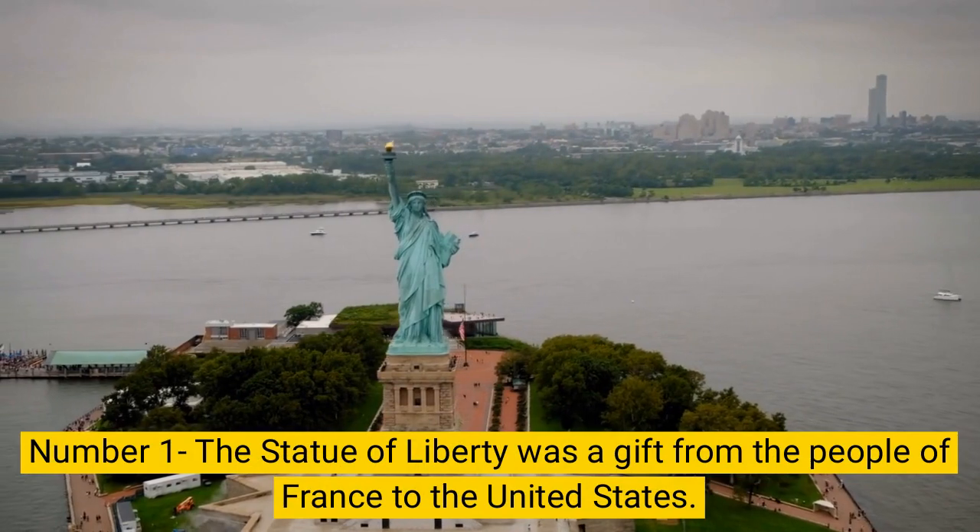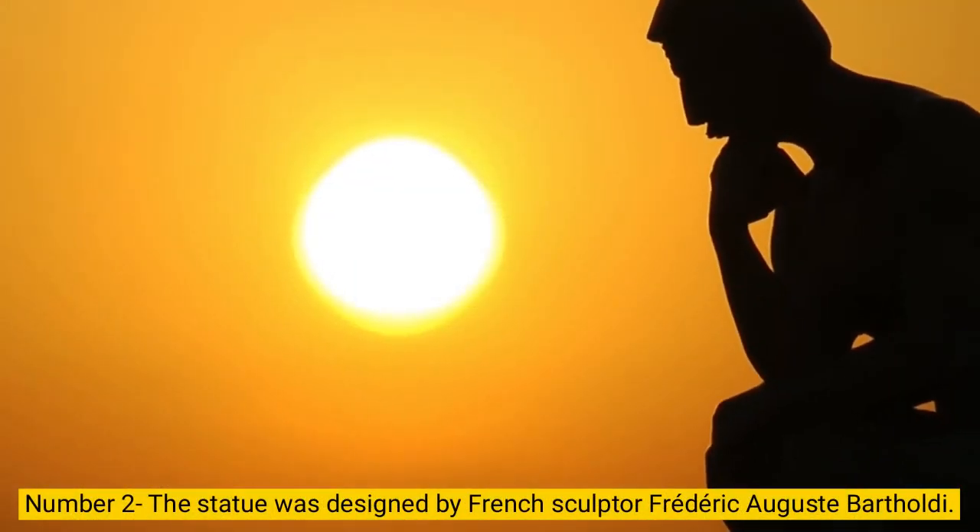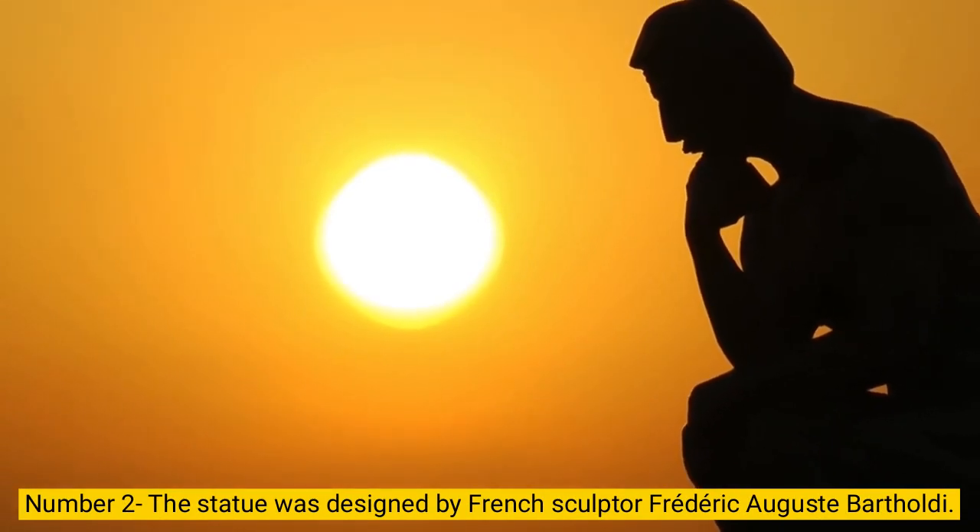Number 1. The Statue of Liberty was a gift from the people of France to the United States. Number 2. The statue was designed by French sculptor Frédéric Bartholdi.